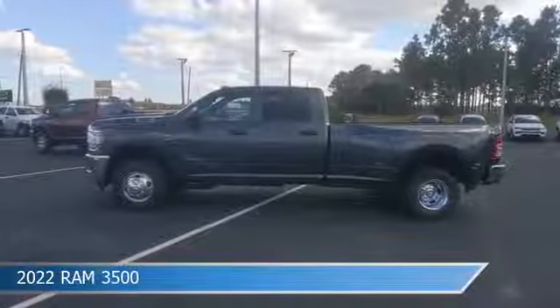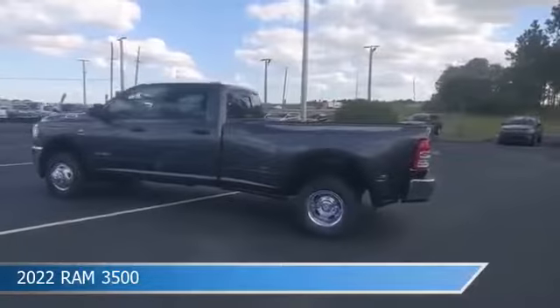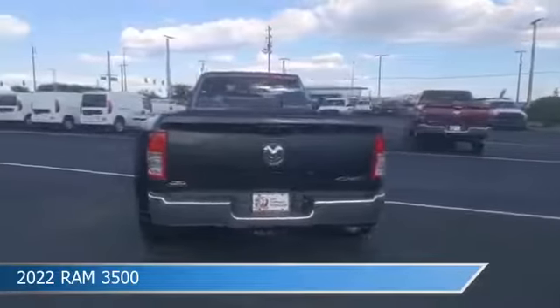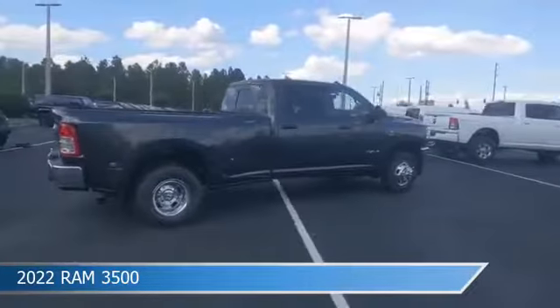Take a look at this 2022 Ram 3500, equipped with an automatic transmission in granite crystal metallic clear coat. This truck comes with some great features including anti-lock brakes, limited slip center differential, auxiliary input, backup camera, and more. Come in and check it out today.